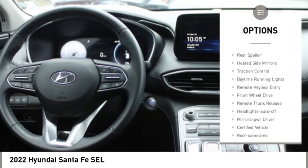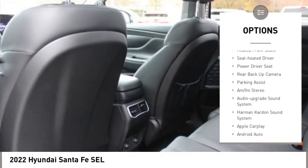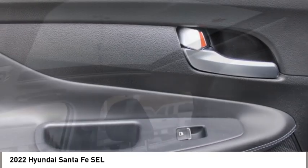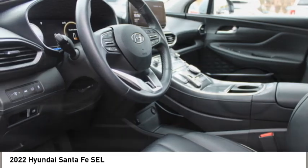Aluminum wheels, rear spoiler, heated side mirrors, traction control, daytime running lights, remote keyless entry, front wheel drive, remote trunk release, headlights auto off, mirror memory. Is love at first sight really possible? Let us know when you stop in.